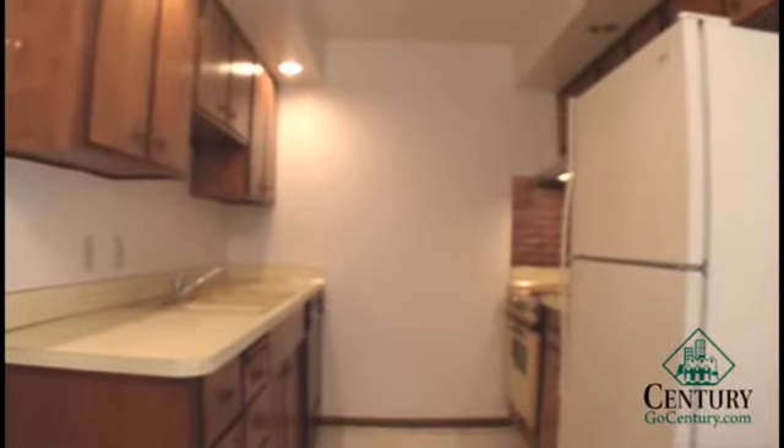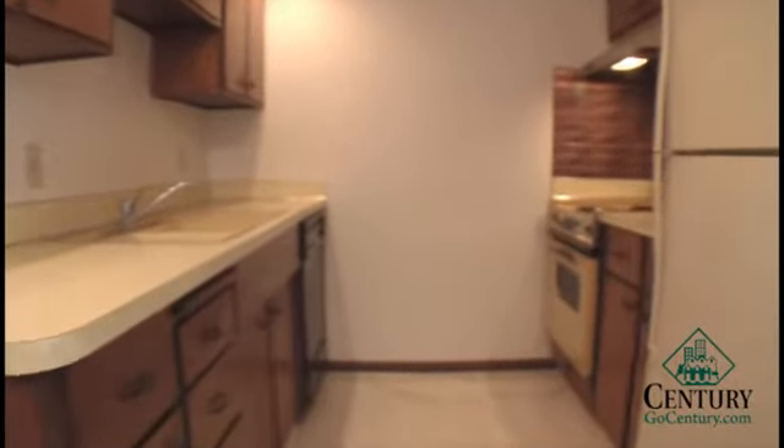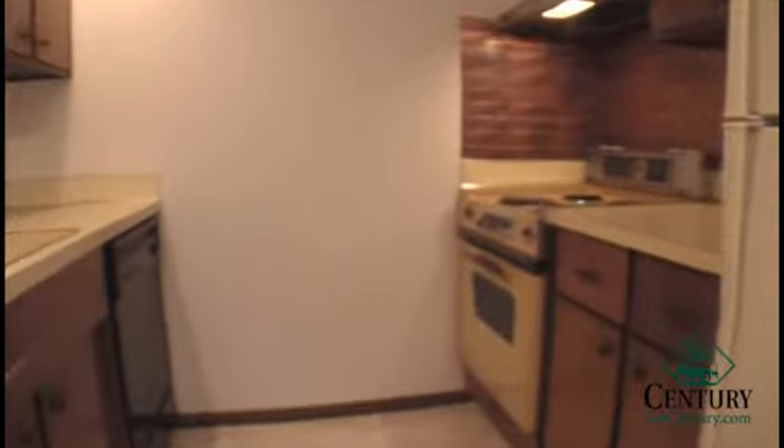Here we have a full size stove, fridge, and dishwasher, with a good amount of cabinets. There's also a pantry just off of the kitchen.